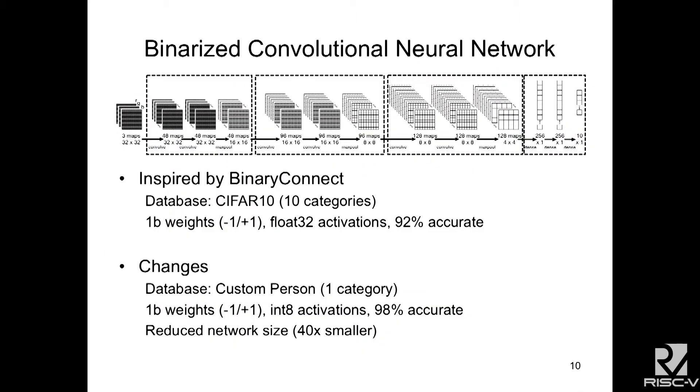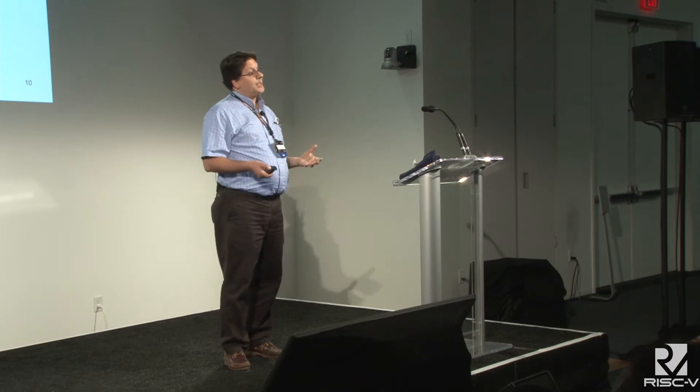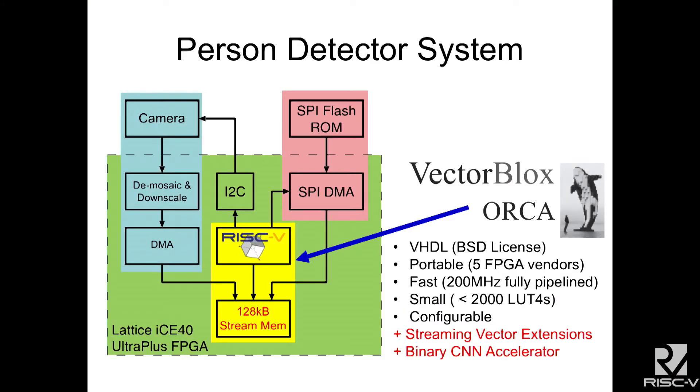We were inspired by work called Binary Connect that did a 10-category classifier using one-bit weights and 32-bit floating point activations, and they got 92% accuracy. We built our own custom database for one person, reduced the float32 to int8, and got 98% accuracy with 40 times fewer computations. That's what we put into the hardware system.